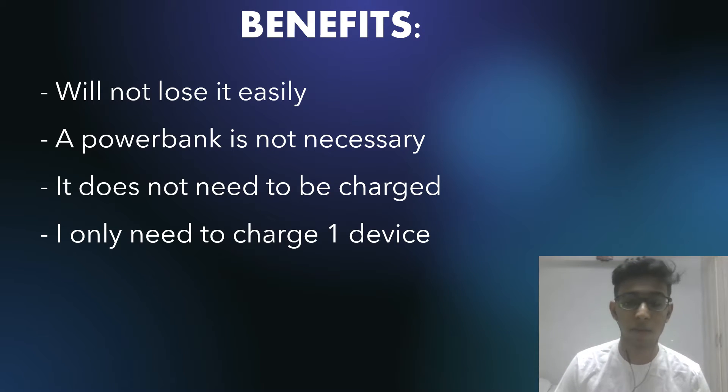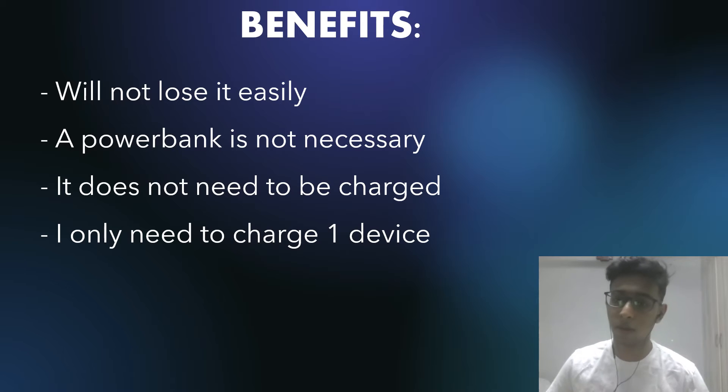The third benefit is that it does not need to be charged. Since it's solar powered, you don't have to charge it whenever you need to go — you just put it on and you're ready. The last benefit is you only need to charge one device. If I were to bring a power bank, I'd have to charge my phone and my power bank. Whereas with my solar powered case, I only charge my phone. If I have a meeting in 10 minutes and my power bank is dead, my phone is most probably going to die too.